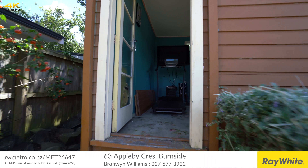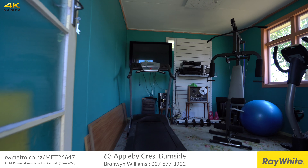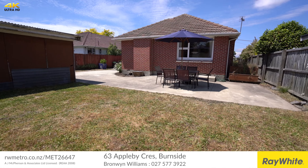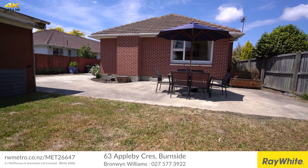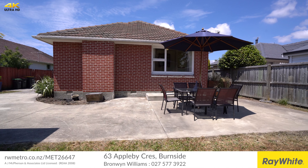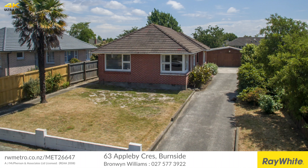63 Appleby Crescent is a great example of solid, family-friendly living in an established, sought-after suburb. Shops and public transport are just two minutes away, with enviable school zones from primary through to high school, and the university close by also. It's a must-view today.